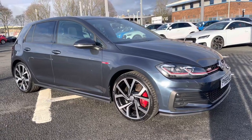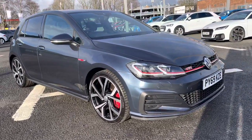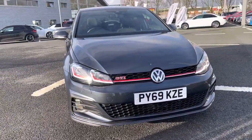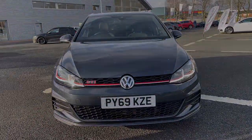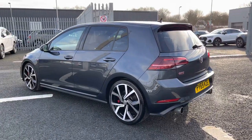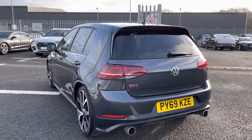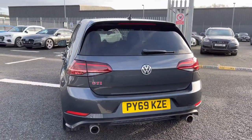Hi there, my name is Dan from Carlisle Audi and today I'll be taking you around this used vehicle. This is the iconic Volkswagen Golf GTI Performance Edition which comes finished in the optional Isaac Blue Metallic paintwork. It features a 2.0-litre petrol engine coupled up to a 7-speed DSG gearbox which produces 245 PS and delivers a 0-60 time in just 6 seconds.